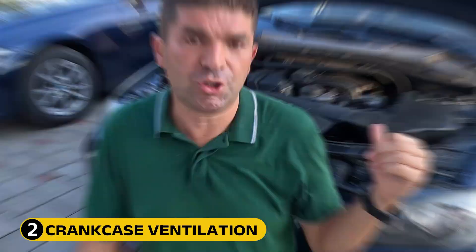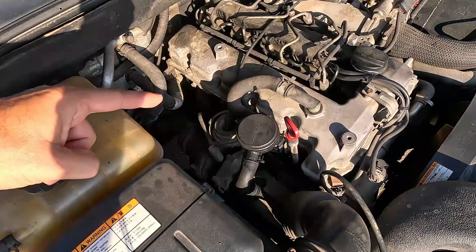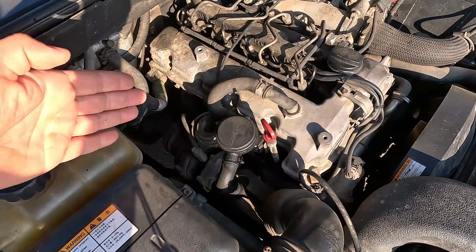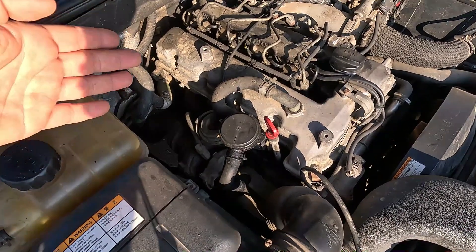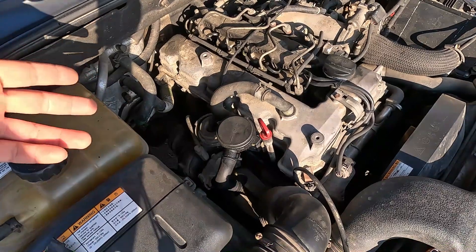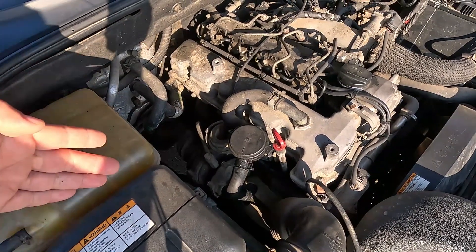Besides the PCV valve, the crankcase ventilation system has several hoses and pipes that connect it to the engine's intake. With time, the oil fumes may clog the system, especially if the car is often driven over short distances. This causes a pressure buildup inside the crankcase, forcing the oil into the combustion chamber where it gets burned while the engine is running.